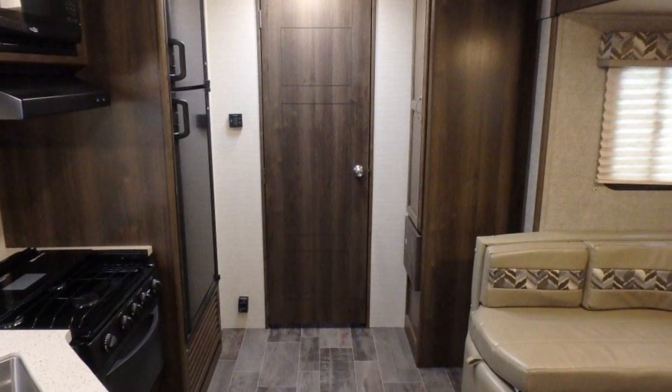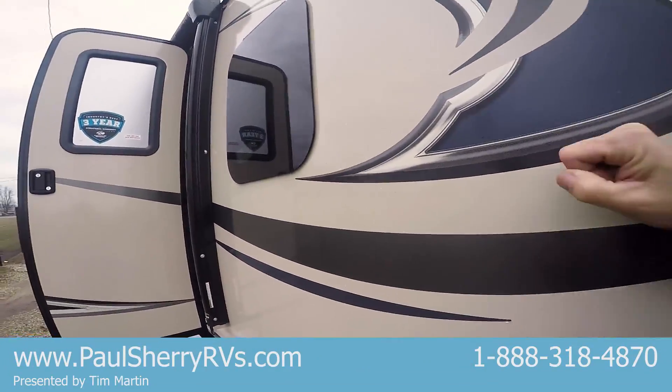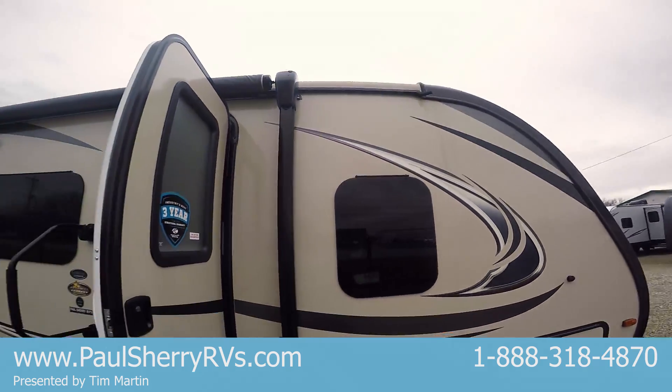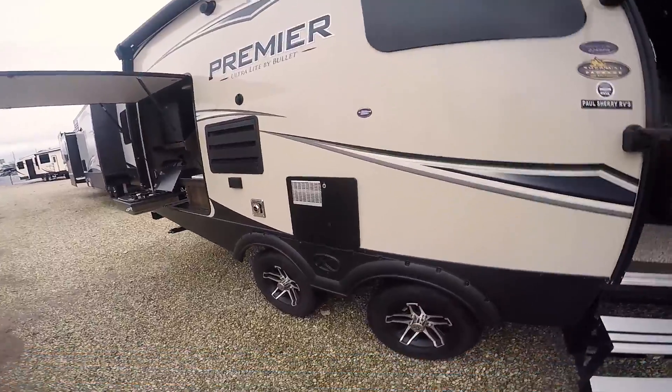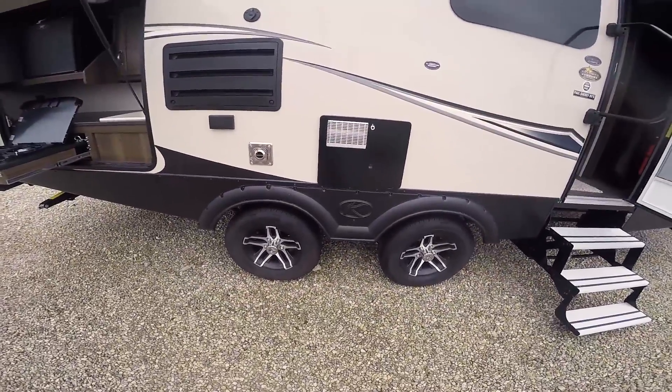You have your power jack out front, fiberglass sidewalls, the best windows in the business — your frameless windows. Look how long that awning is, folks — almost as long as the trailer. This is a 22 RBPR, built by Keystone, which is owned by Thor.